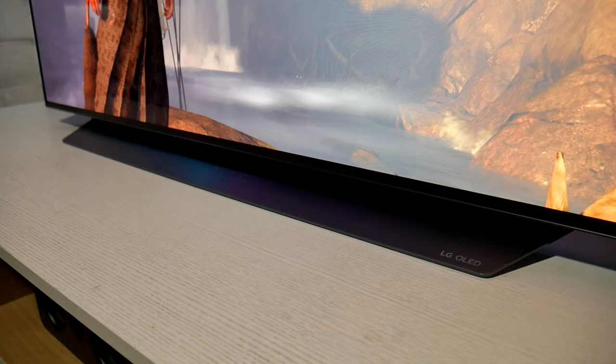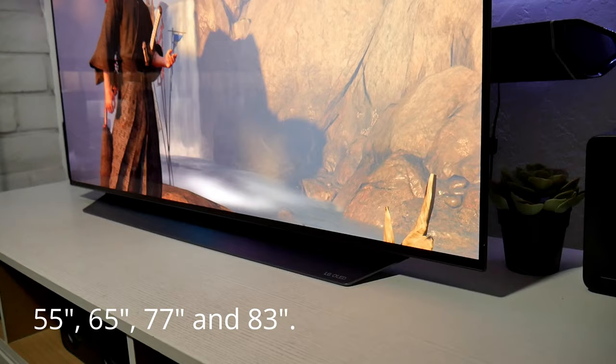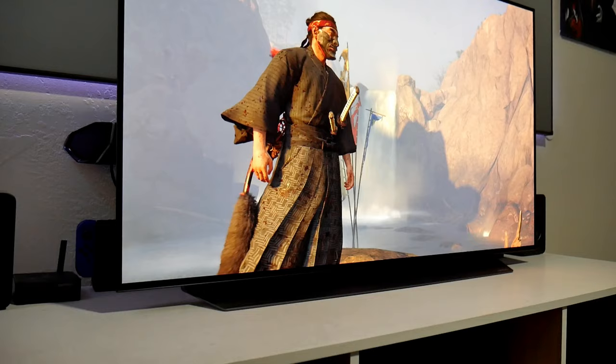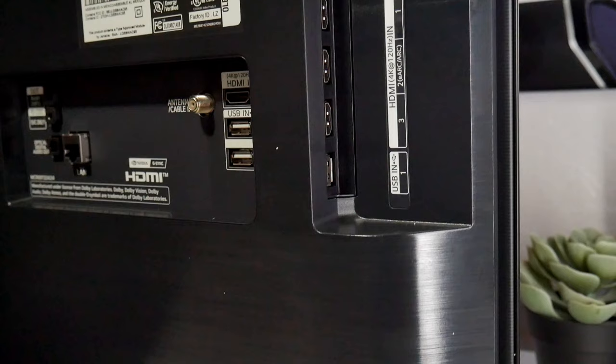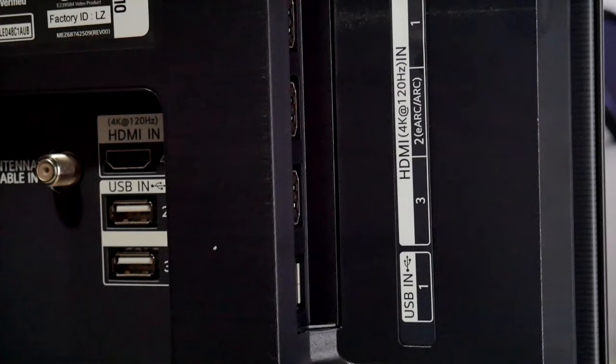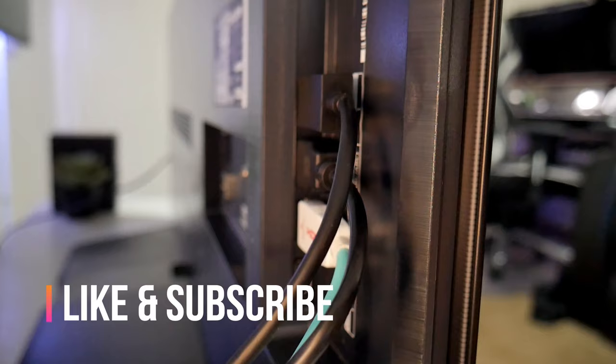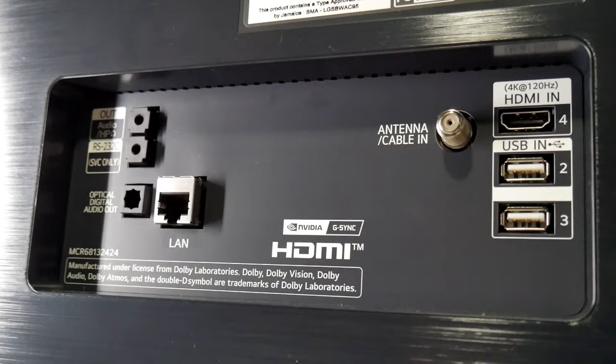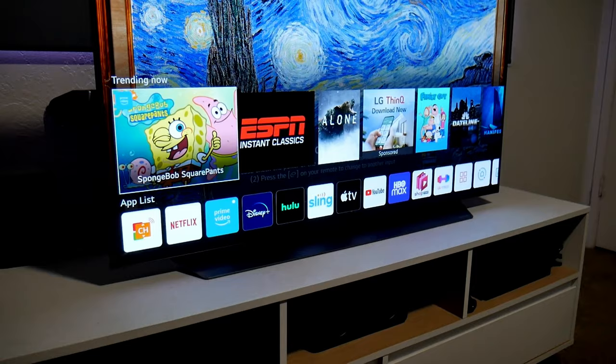Alright, so I purchased the 48-inch version, but it is also available in 55, 65, 77, and even 83 inches. They all have the same features and quality, so you can expect the same performance with any size. Now the ports are located on the right-hand side and it includes four HDMI 2.1 ports. That means you can connect both next-gen consoles, an audio receiver, and even a PC all at the same time. OLEDs are the only TVs that offer HDMI 2.1 on all four ports, so that's a big plus.